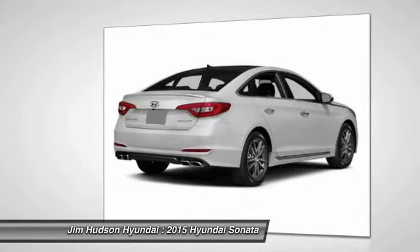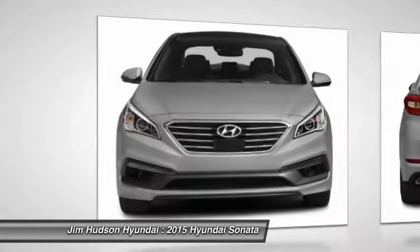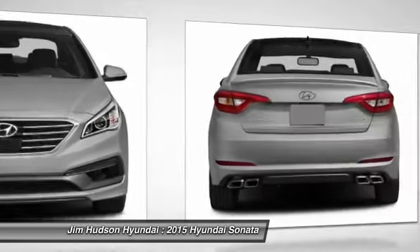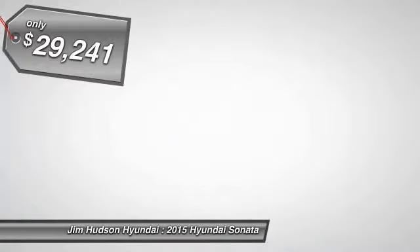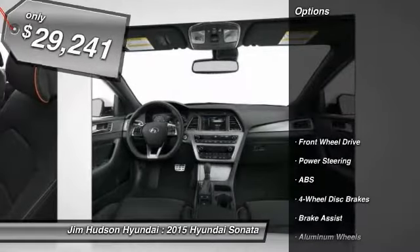Don't forget the exterior corrosion protection — a 14-step roto-dip system that provides unmatched protection for your Sonata and is priced below $30,000. Here are some of this vehicle's great options.